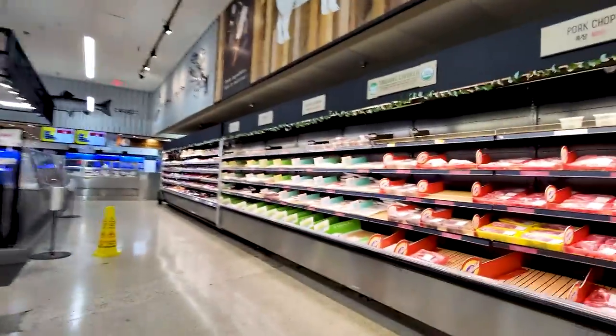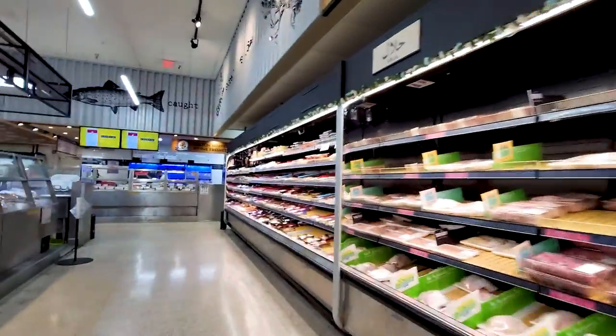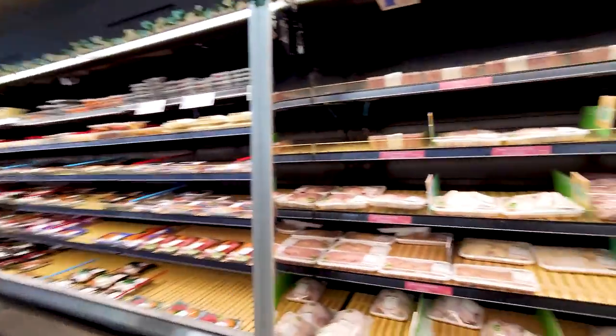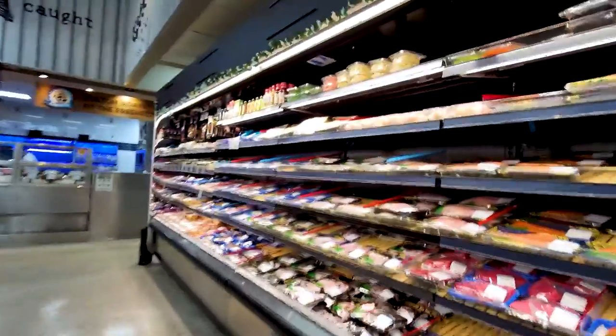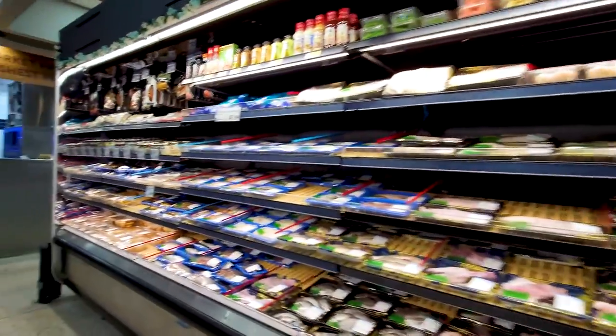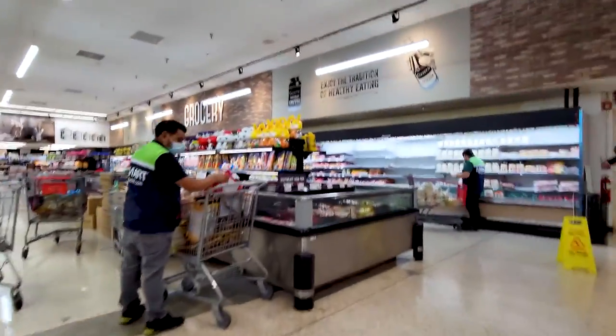There's a sauces and seafood section. They even have a halal section. And some blue crabs over here.